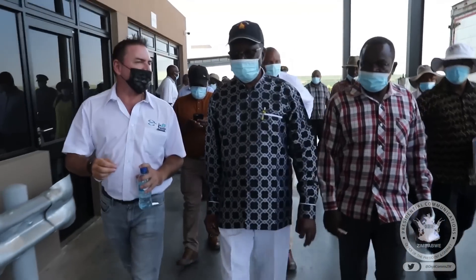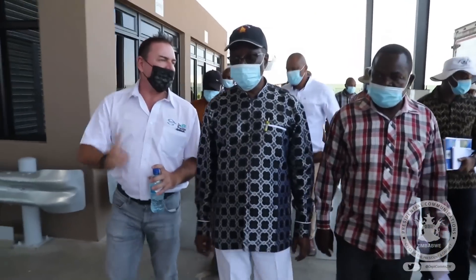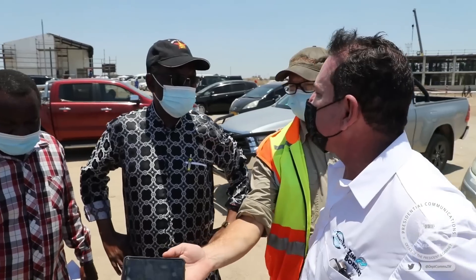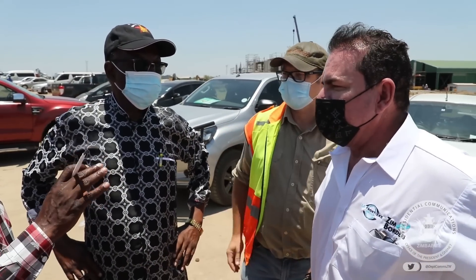The CEO of Zimbordas, Francois Dedricksen, announced that 1,000 people got jobs during construction works, with 94% being locals.